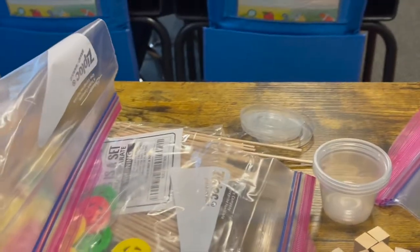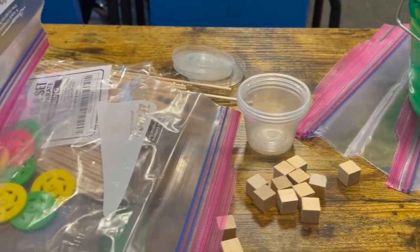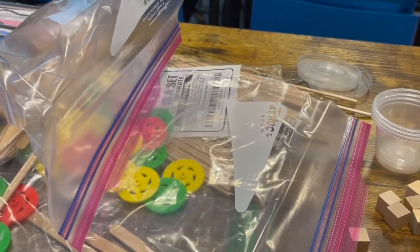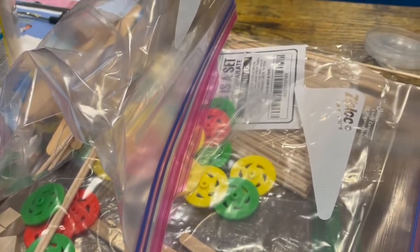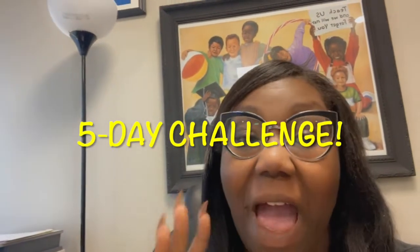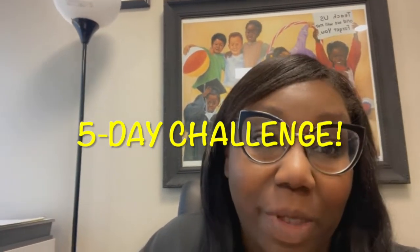I kind of have all of the activities already planned out for the week, but I still need to go to the store to get a few supplies — I know for Thursday's activity and I believe Tuesday's activity. Monday and Wednesday I have everything I need. So with that being said, I am super excited about the upcoming class on how to host your own camp, how to open your own tutoring center, and how to open your own micro school.